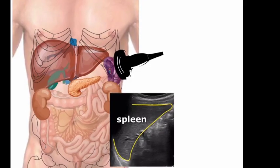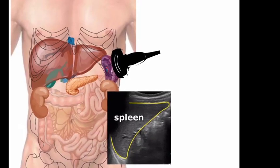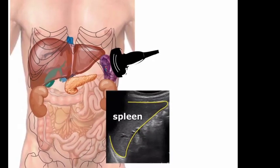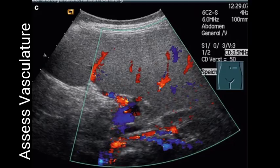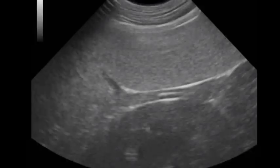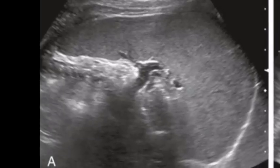Ultrasound is a very useful means of non-invasively examining the spleen. Imaging is generally achieved via an intercostal approach, using grayscale ultrasound supplemented by color flow to assess vasculature. Normal spleen appears uniform with vessels radiating and converging at the hilum.